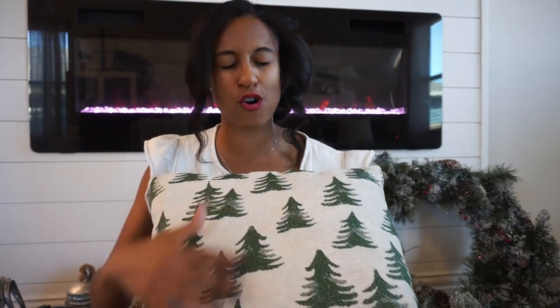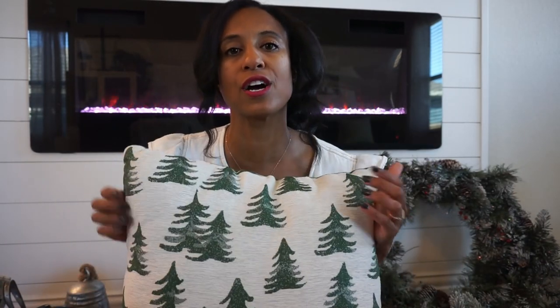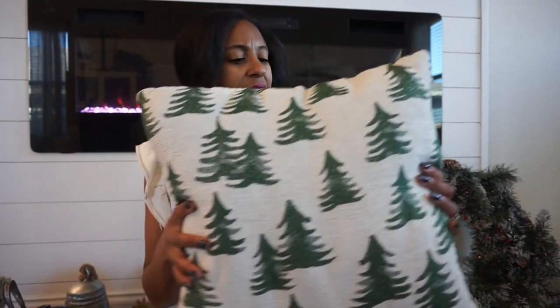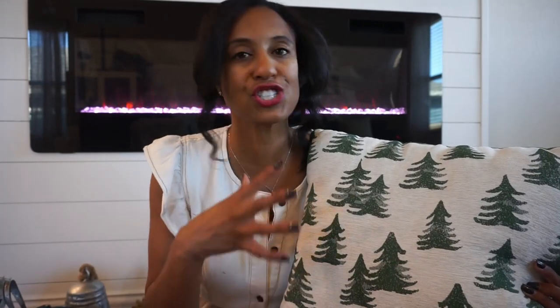Another pillow I have is this one from Target — we've had it for quite some time. It's just plaid on the back; I love the simplicity of it. This one doesn't have a removable cover but I just throw them in the wash or spot clean as needed. It has held up well, and I love the different textures and the simplicity of just using the Christmas trees.